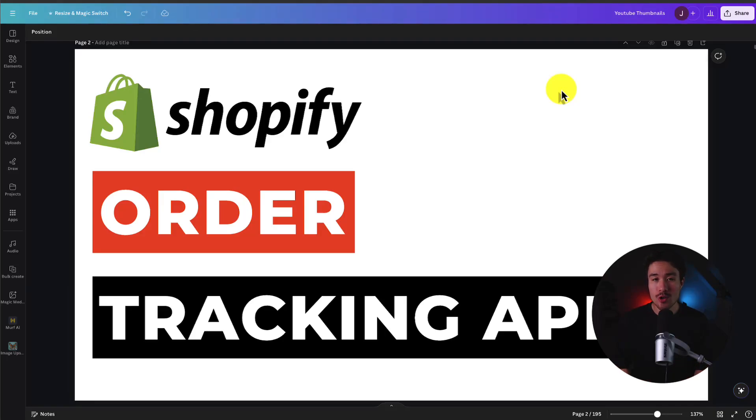I'll be showing you the top order tracking apps for your Shopify store so your customers will always know where their products are. For each of these apps, we'll be taking a look at their features, reviews, and pricing so you can decide what's the best fit for your store.